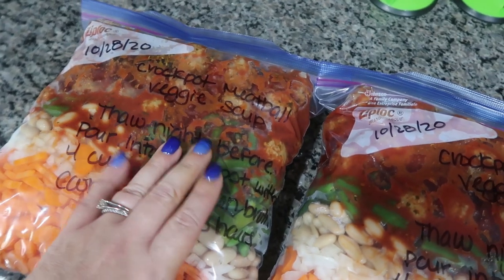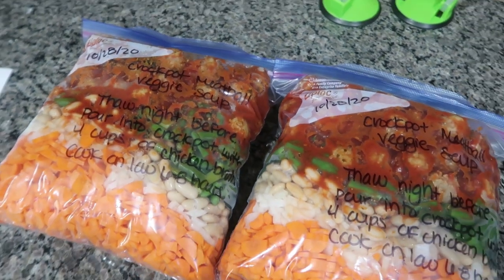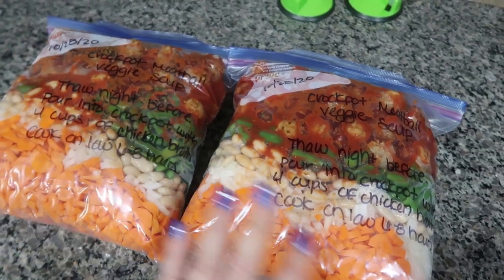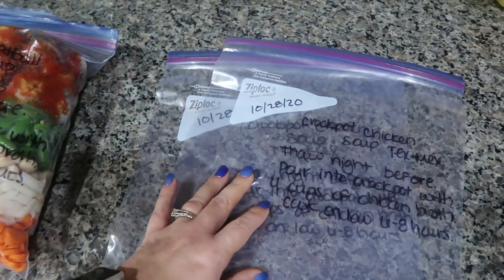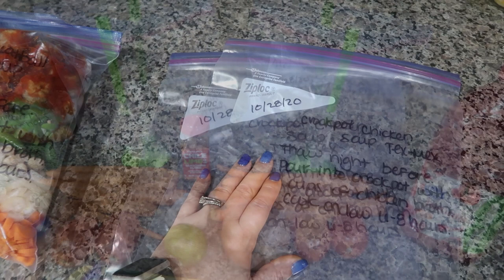Okay, I've got my crock pot meatball veggie soup done — I just showed you putting one together because it is the same exact thing for both bags. Now I'm going to go ahead and get all my things together for my crock pot chicken soup.